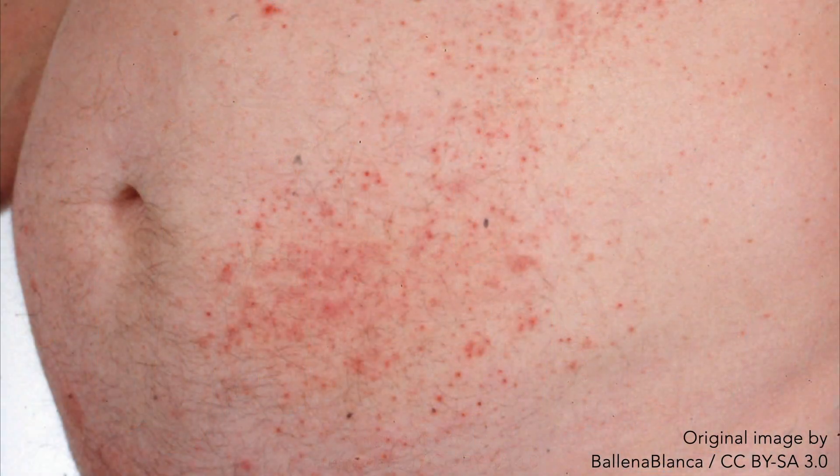The papules and vesicles usually occur together in clusters, resulting in a similar appearance to herpetic lesions, and hence the etymological origin of the name.